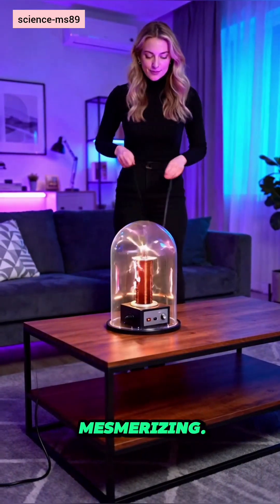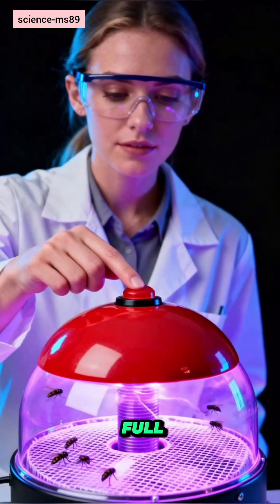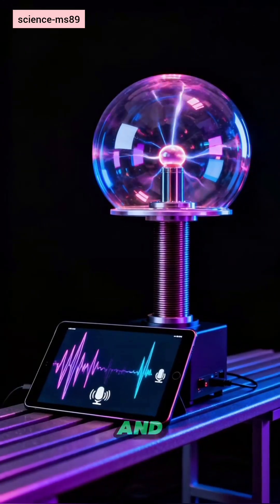Portable, durable, and mesmerizing. It's an educational science display that doubles as a fly magnet. Want the full breakdown? Comment your questions and subscribe for experiments.